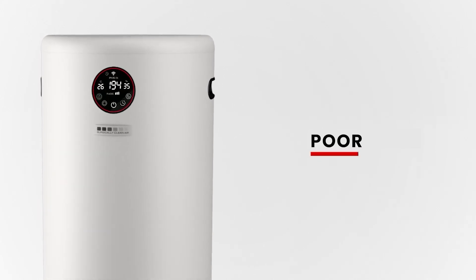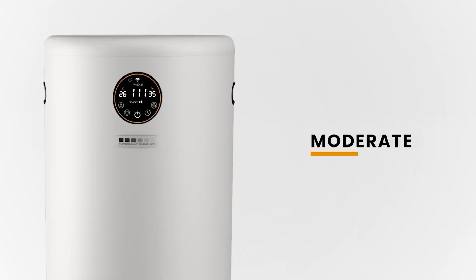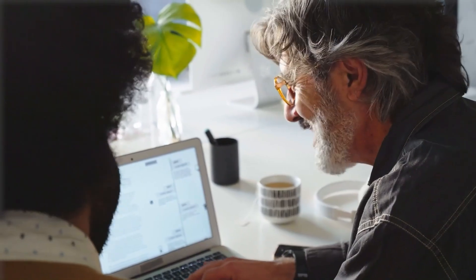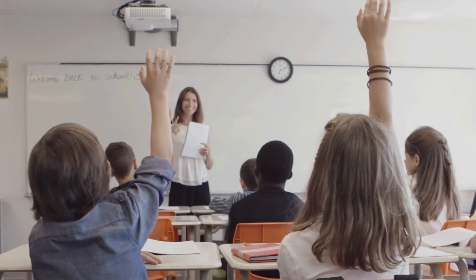The Jade also monitors air quality in real time, utilizing smart sensor technology that helps you breathe better air, increase productivity and improve morale.